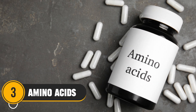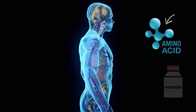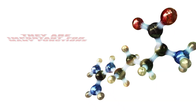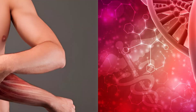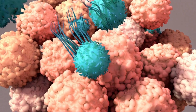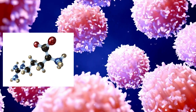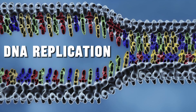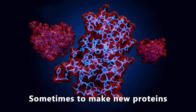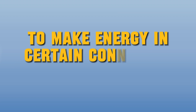Number 3: Amino Acids. Our body uses amino acids to make proteins for our muscles and even our DNA. Plus, they are important for many functions, like repairing tissues and producing hormones. Cancer cells grow and divide really fast. To do that, they need lots of amino acids for things like DNA replication, cell signaling, and sometimes to make new proteins. They can also use these amino acids to make energy in certain conditions.